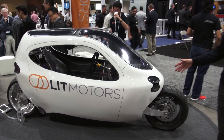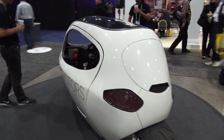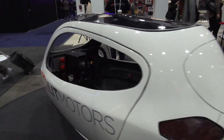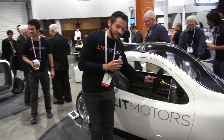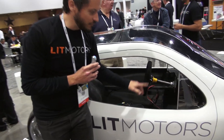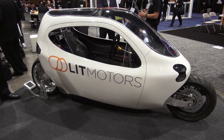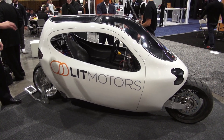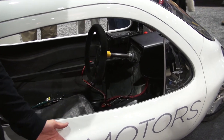It has the driving dynamics of a motorcycle — it leans into turns — but it has the intuitive, familiar interface of a car. You've got a steering wheel, an accelerator and a brake pedal, just like any car. It is on a drive-by-wire system, so you don't need to counter-steer or shift your weight or anything like that.